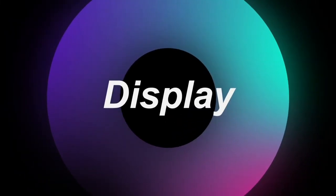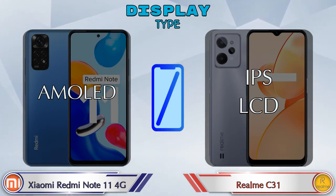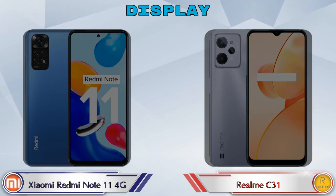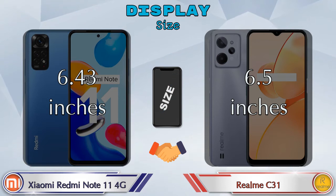Let's see the information about display. Talking about display type, the Redmi Note 11 4G has an AMOLED display and the Realme C31 has an IPS LCD display. Display size: the Redmi Note 11 4G has 6.43 inches and the Realme C31 has 6.5 inches.